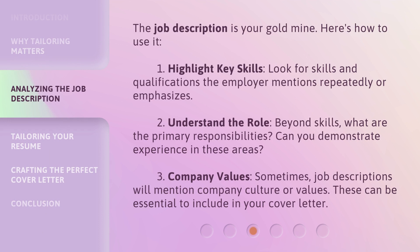The job description is your goldmine. Here's how to use it: one, highlight key skills — look for skills and qualifications the employer mentions repeatedly or emphasizes; two, understand the role — beyond skills, what are the primary responsibilities and can you demonstrate experience in these areas? Three, company values — sometimes job descriptions will mention company culture or values, and these can be essential to include in your cover letter.